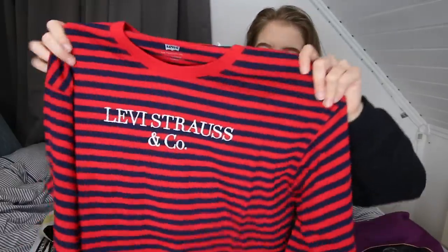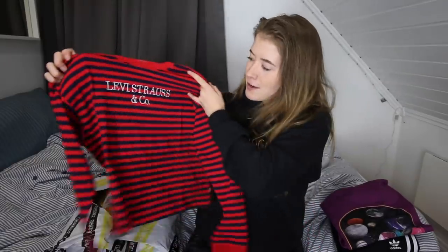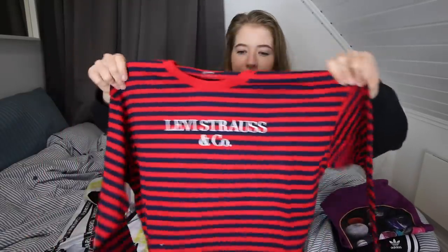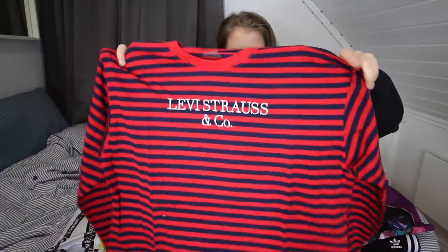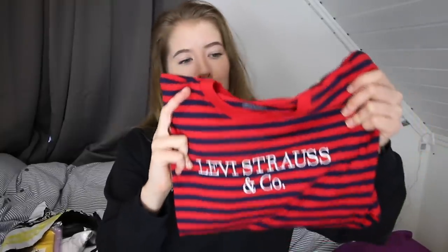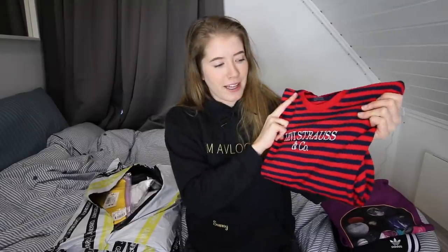The next product I picked was a Levi's striped little sweater type of thing. It's thin, and I think it honestly looks amazing. I've never owned a sweater that looks like this with red and blue stripes. I think it's unique — that is why I picked it. I think either it may look amazing or it may look trash. One of the two.